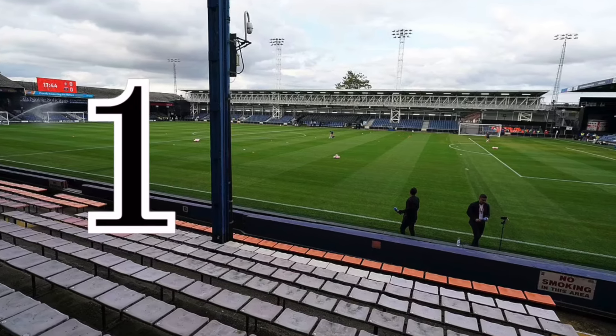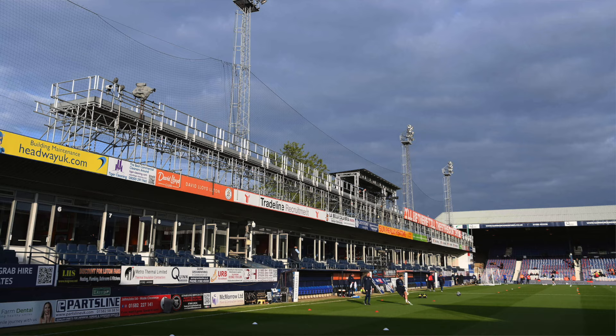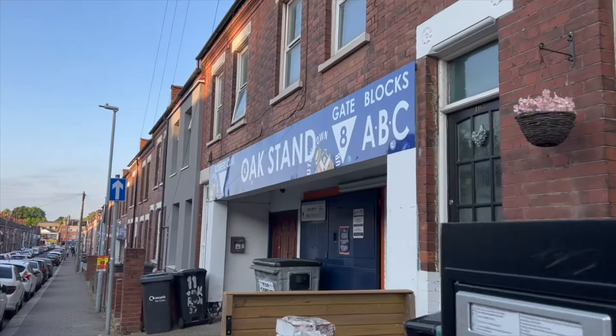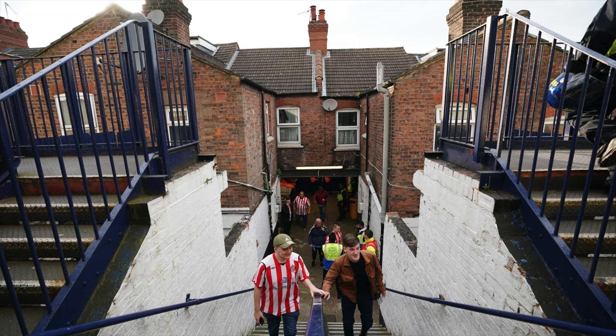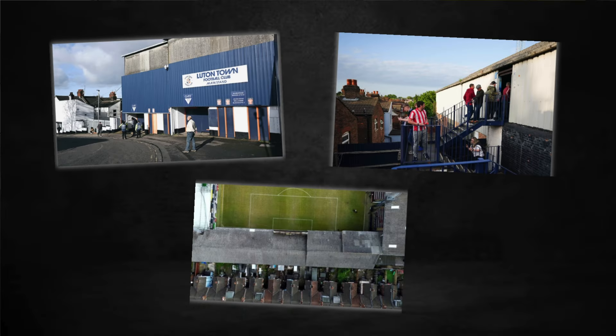Kenilworth Road has been home to Luton since 1905. It's a unique ground to say the least, featuring an away end in between houses, wooden stands and an imperfect structure. Some people, including myself, think that this is what makes these types of grounds so good — the imperfectness, the uniqueness. However, some people fairly criticised it and it seems that Luton Town understand this too.